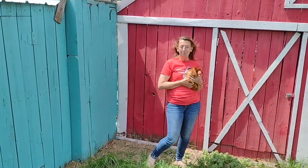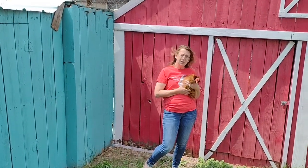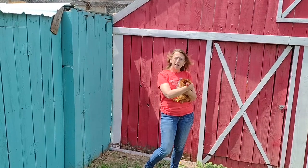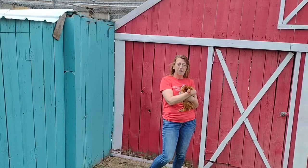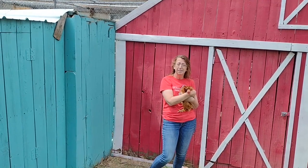This is Chris with Chickens for Chicks. If you like what you saw, subscribe, come back, like the video. There'll be more — lots of education, lots of babies. We'll be right back. Bye!